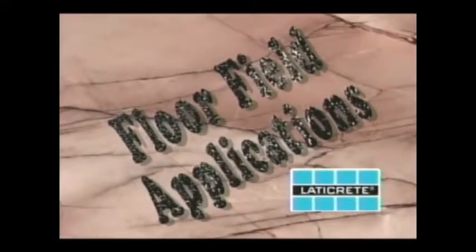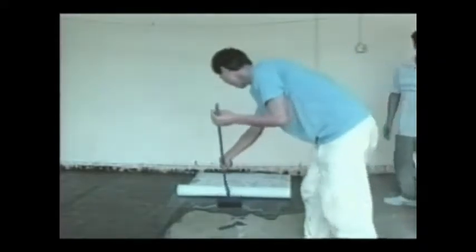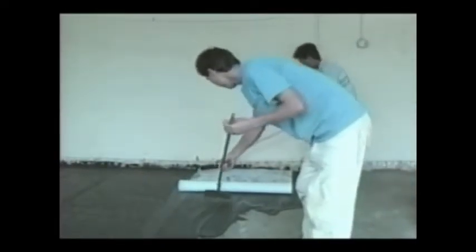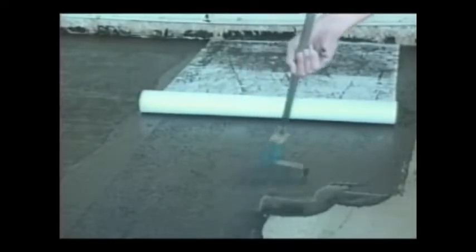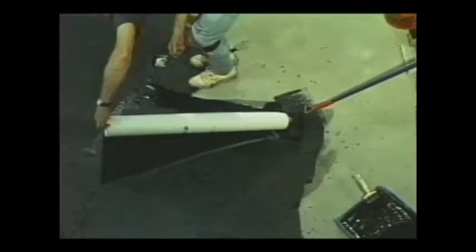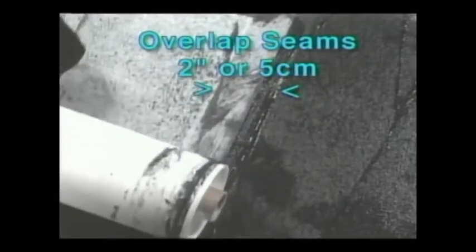For floor field applications, plan your layout for application of the 9235 membrane. Lay down the fabric roll in the direction you will be applying. Apply a liberal coat of 9235 liquid on the floor in front of the fabric and roll the fabric into the liquid. Press the fabric into the liquid to obtain bleed-through, then apply a top coat to thoroughly saturate and seal. Continue the process of applying liquid, rolling out fabric, and top coating with liquid, working in approximately 6 to 10 foot or 2 to 3 meter sections. Pull up fabric occasionally to check for full saturation and proper adhesion. Overlap fabric 2 inches or 5 centimeters at the seams. The 9235 liquid bonds very well to itself, forming a seamless membrane.